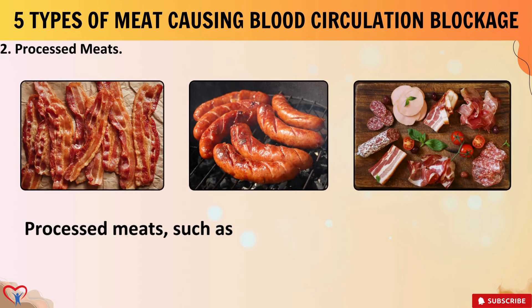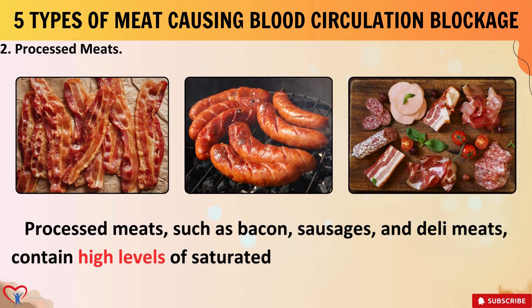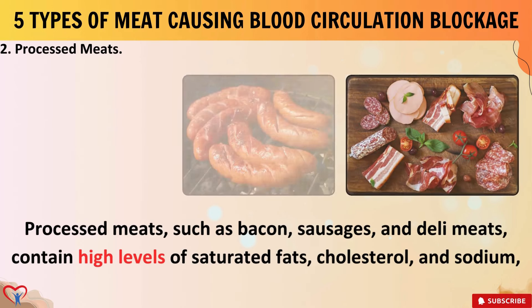2. Processed meats. Processed meats such as bacon, sausages, and deli meats contain high levels of saturated fats, cholesterol, and sodium, which contribute to the development of clogged arteries. For instance, just one serving of bacon, around one ounce, contains approximately 30 milligrams of cholesterol and 200 milligrams of sodium.